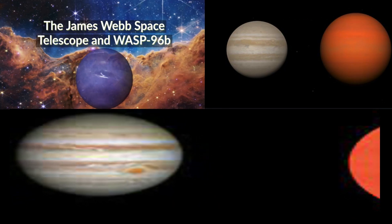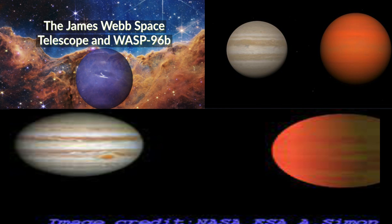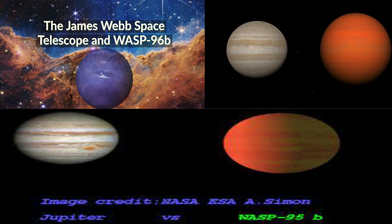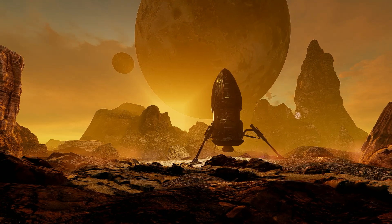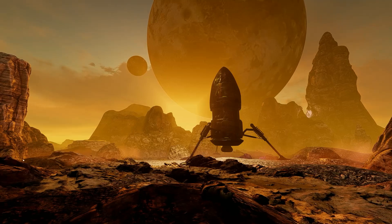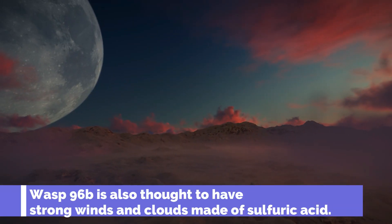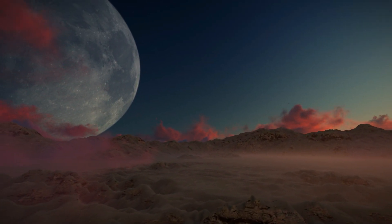The pictures of Webb showed WASP-96b, a giant exoplanet about twice the size of Jupiter. This planet is made mostly of gas and is located in a star system about 1,000 light years from Earth. The pictures revealed that WASP-96b has a very hot atmosphere, with temperatures reaching 1,000 degrees Celsius. The high temperatures are caused by the planet's proximity to its host star. WASP-96b is also thought to have strong winds and clouds made of sulfuric acid, making it uninhabitable for life as we know it.